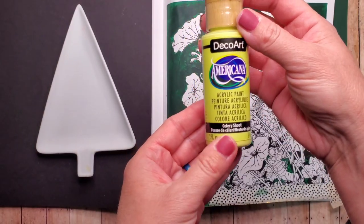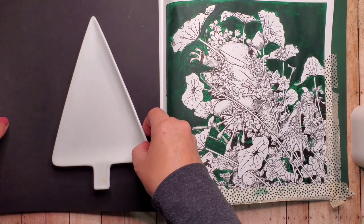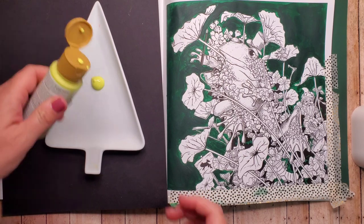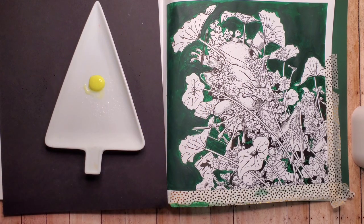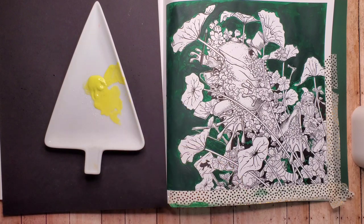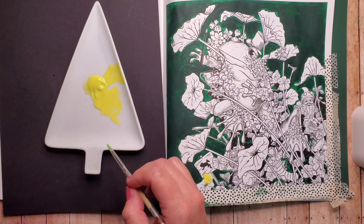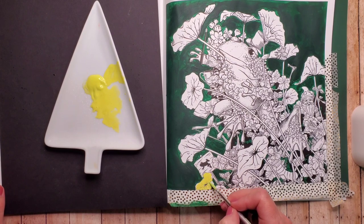This paint is called Celery Shoot — a nice bright, kind of light green. I'm going to be watering it down, so I'll squeeze a little bit on here and squirt a little water. I mix it a little with the water first, then test it on one of these bottom flowers. I don't want it to completely cover up the lines — it should be transparent where you can still see through. So I add a little bit more water and test it again, and that looks about right.